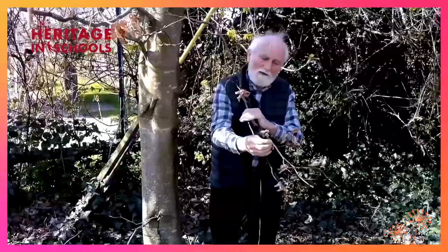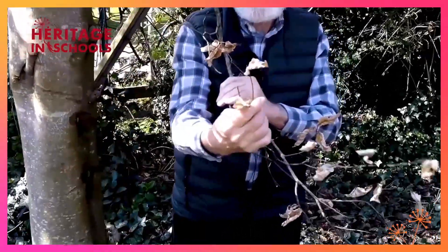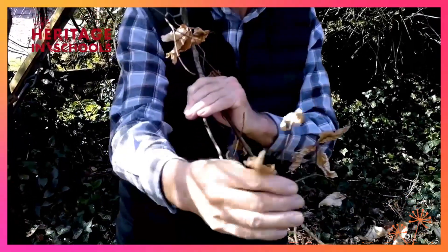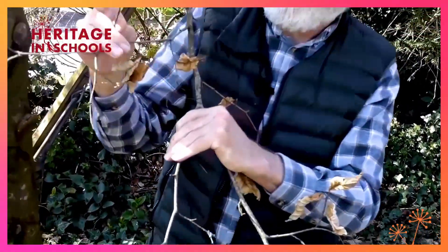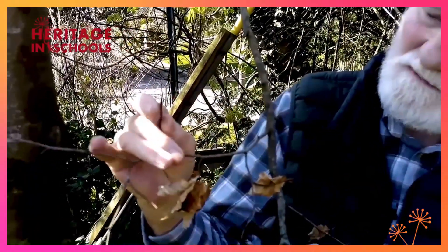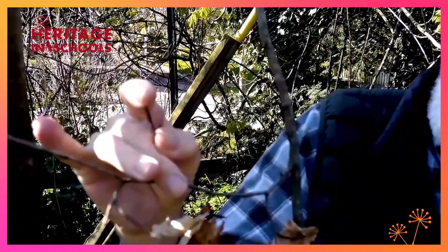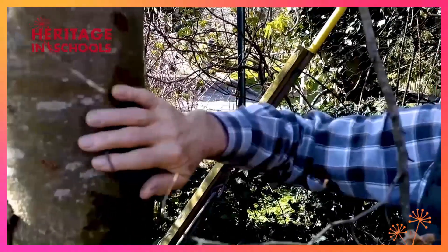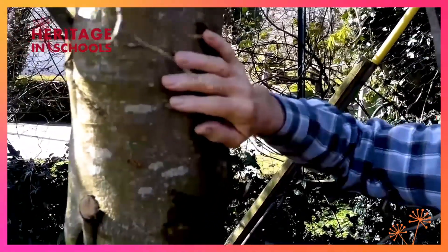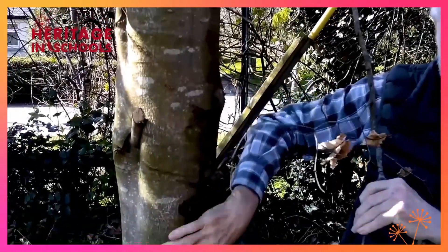The beech is very easy to recognize at this time of year because it still holds on to the leaves of last year — when the new green leaves come out, these will fall off. Another easy way of recognizing the beech is by the buds, which are long, thin, and pointed — they look like spearheads, very sharp. A third way of identifying the beech is by the bark, which is very smooth, and I have heard it described by children as looking like an elephant's skin.